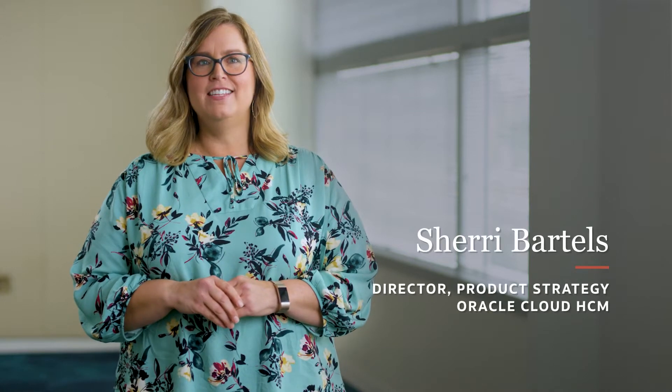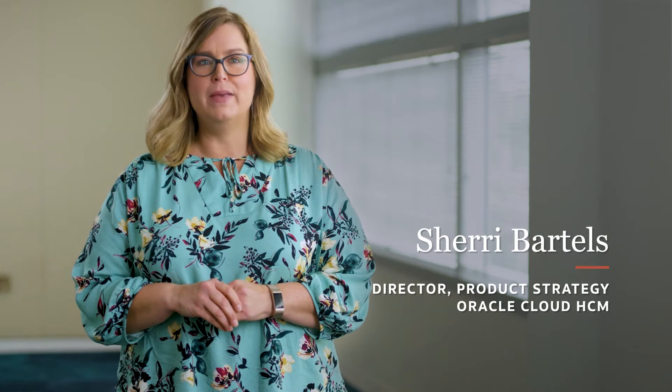Hi, I'm Sherry Bartels and I lead product strategy for Oracle HCM Cloud Workforce Management. I'd like to talk about what makes Oracle HCM Cloud Time and Labor different from anything else on the market.